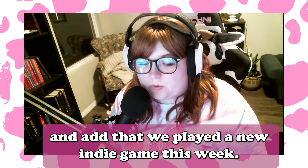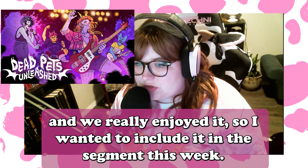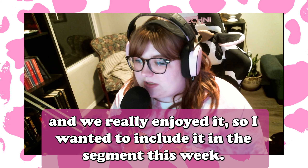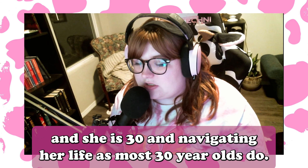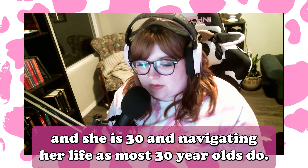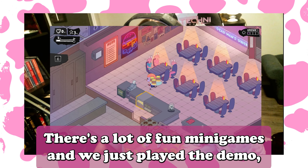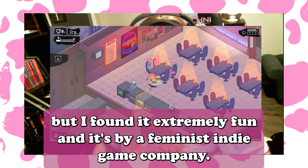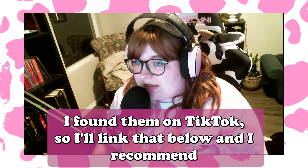I wanted to hop back on and add that we played a new indie game this week — we'll have a full gameplay video up on it, but it's called Dead Pets Unleashed and we really enjoyed it. You play as a demon called Gordy who's in a band, and she's 30 and navigating life as most 30-year-olds do — kind of unmotivated. There are a lot of fun mini games. We just played the demo but I found it extremely fun. It's by a feminist indie gaming company — I found them on TikTok, so I'll link that below. I recommend you check out the game on Steam.